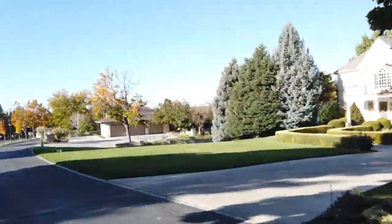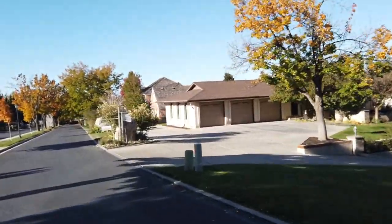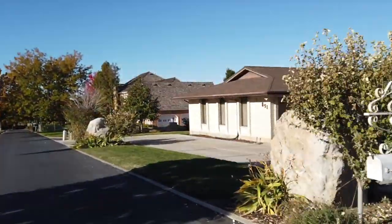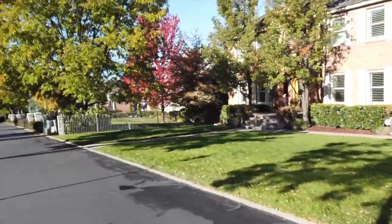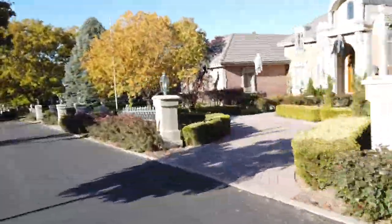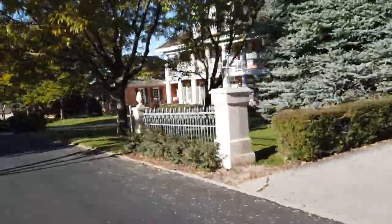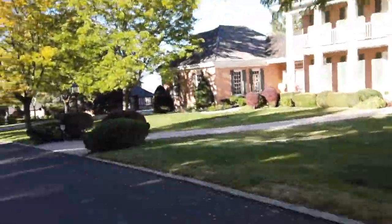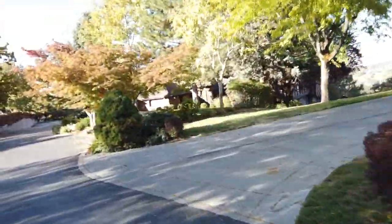Most of the homes in the community were probably built more than 30 years ago, but as you can see, most of them have been renovated over the years and it's still a very nice community. Home prices start just under 1 million dollars, and some of these homes are probably selling closer to 2 million dollars depending on the size of the home, the view, and whatnot.